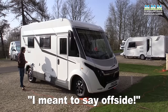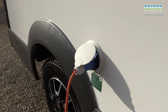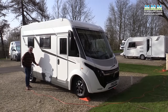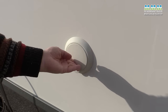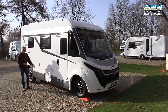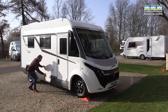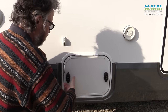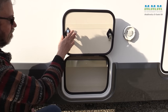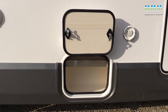Looking down the nearside on this particular model there's not a lot to see: you've got your mains hookup and your fresh water tank filler. The fresh water tank is inboard at 120 litres. The waste water tank is underneath, but it's heated and insulated at 110 litres. And then you've got a little external storage locker that's big enough for your mains lead and a couple of levelling wedges.